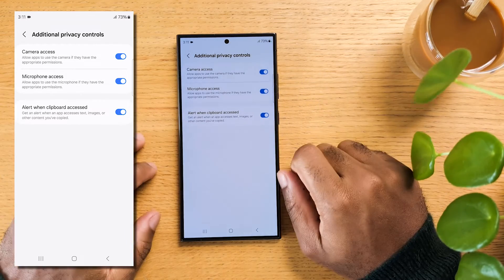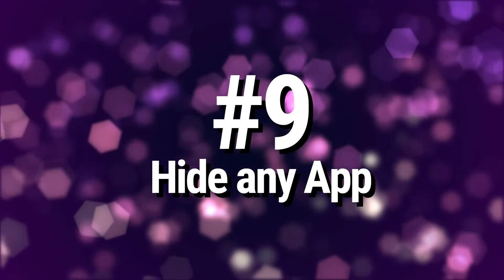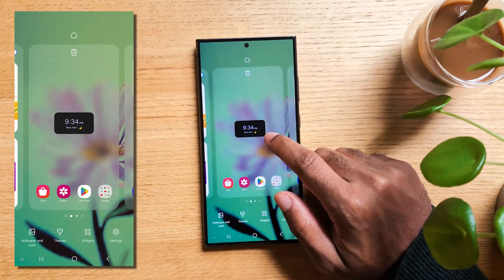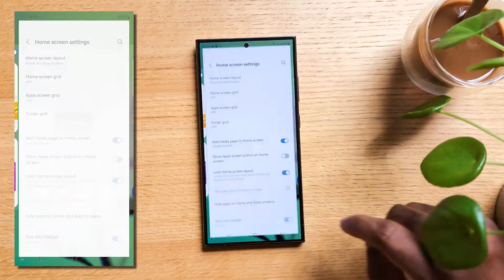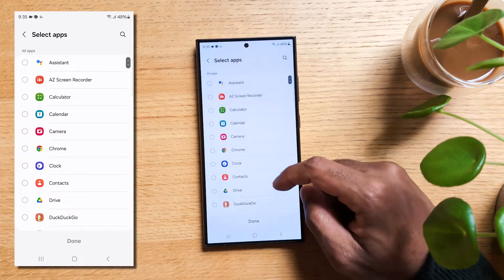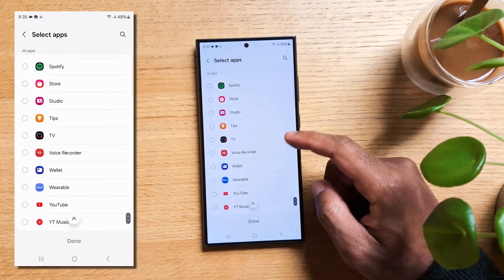That's it for the security side — now let's discover some surprising features. If you want to hide any app for privacy, or because you can't stand apps you cannot delete, on your home screen tap and hold on an empty area, or pinch two fingers together and tap Settings. Look at the bottom of the screen for 'Hide apps on home and apps screen.' From there, you can choose any apps to be hidden, either from yourself or from anyone that will have access to your phone.